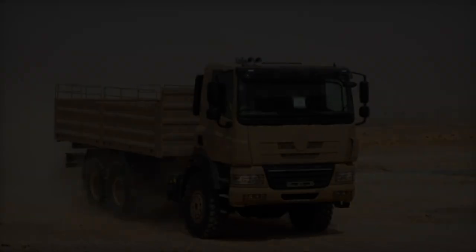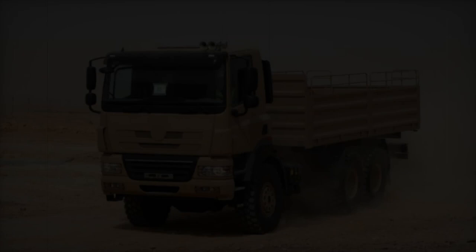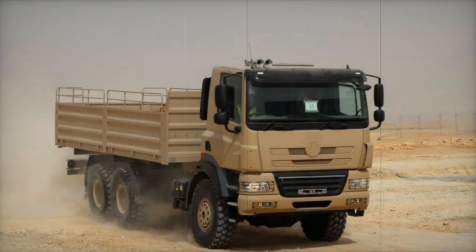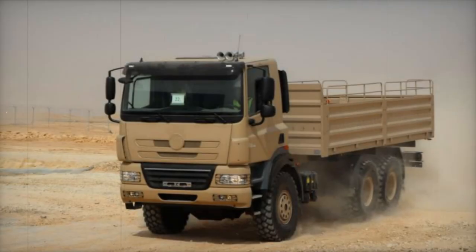Manufactured in the Czech Republic, the Tatra 158 Phoenix is designed to serve a broad range of uses, offering axle configurations of 4x4, 6x6, 8x8, and 10x10. This range allows it to cater to both civilian and military sectors.